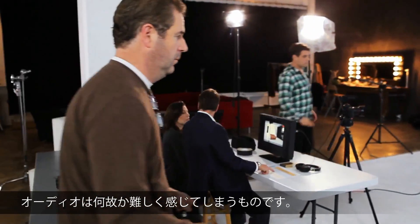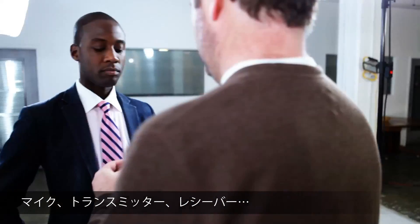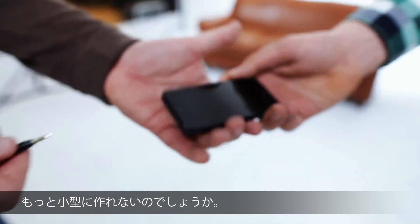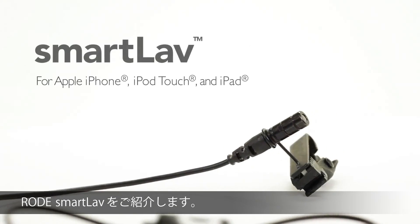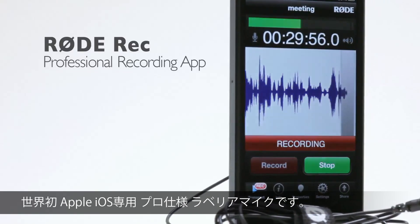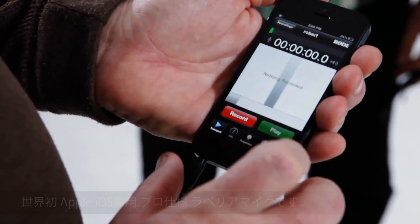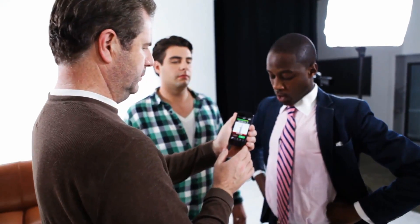Ever wonder why good audio is so complicated — microphones, transmitters, receivers? Why couldn't someone make it smarter? Introducing the SmartLav from Rode Microphones, the world's first professional lavalier microphone designed exclusively for Apple iOS devices. Just plug it in and you're ready to record.